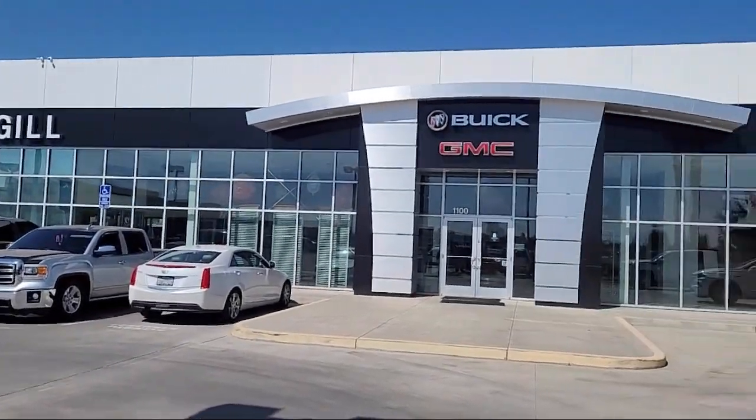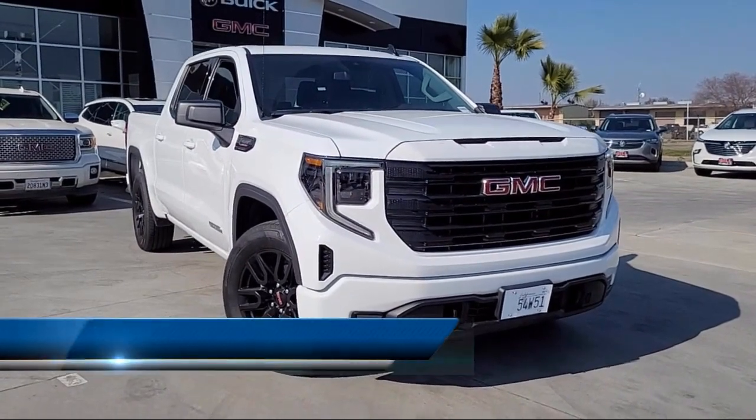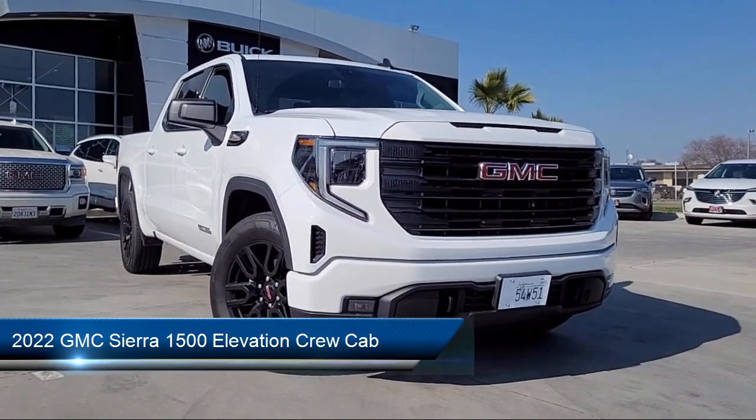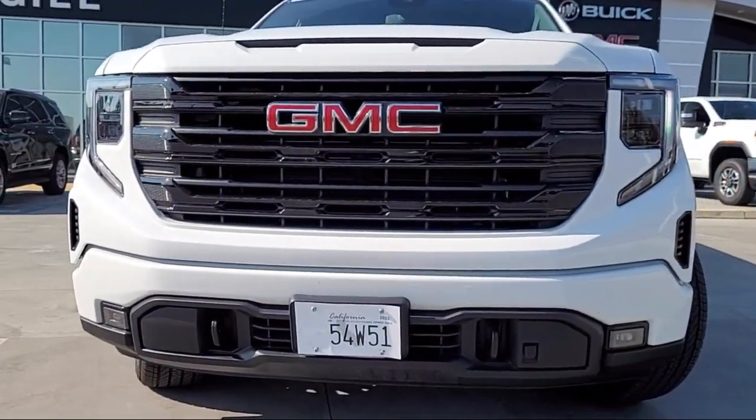Welcome to Gill Buick GMC, and here's a look at another one of our great vehicles for sale. It comes equipped with navigation, automatic emergency braking, outside temperature display, AM-FM Sirius XM radio, and push-button start.